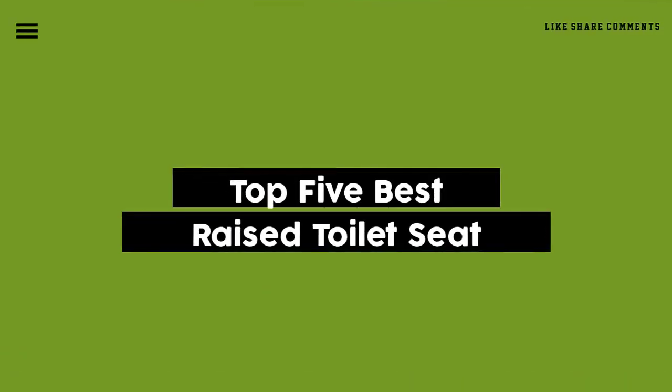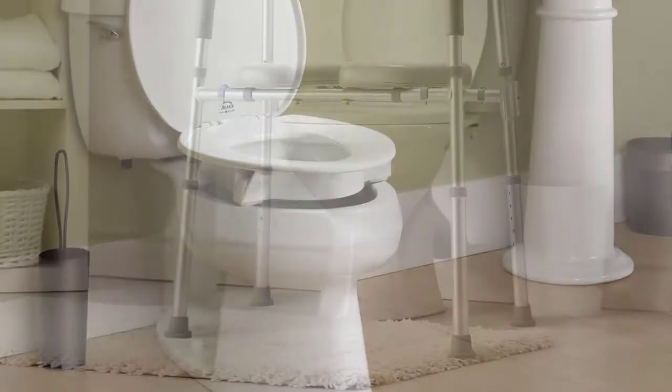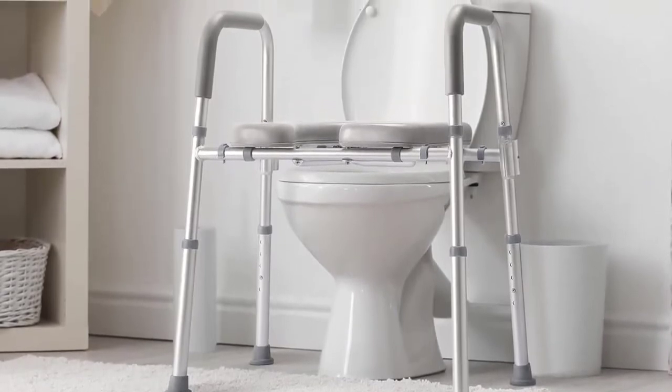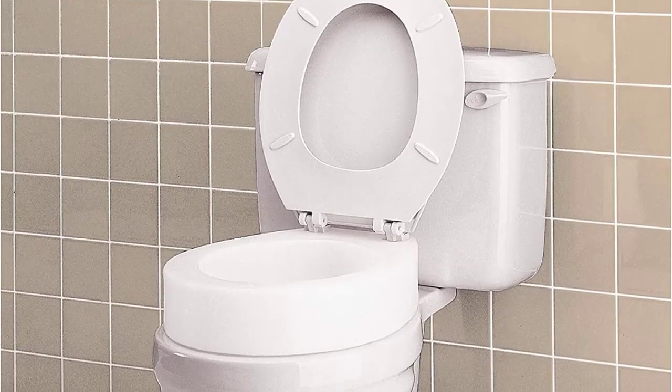Today we review the top 5 raised toilet seats so you can choose the right one for your purpose. After spending 2 weeks of research and consumer survey, we compiled this list. If you want more information and updated pricing on the products mentioned, be sure to check the links in the description below.